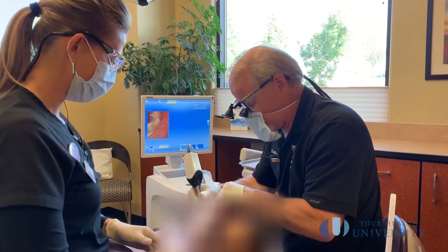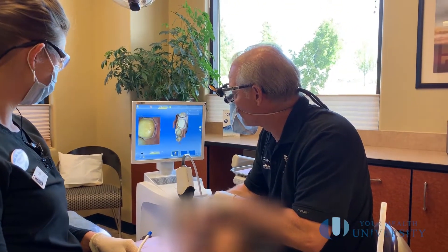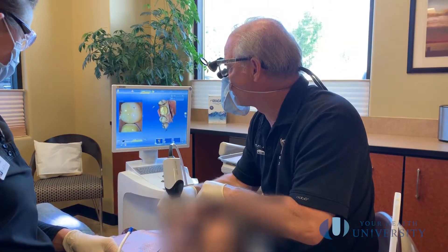Advancements in dental technology have significantly improved the process, and now it only takes an hour or two, improving the result in most cases. This technology has been perfected over three decades. Here, everything from tooth preparation to fixing the final crown can be done in just a single appointment, avoiding the need for temporary crowns.